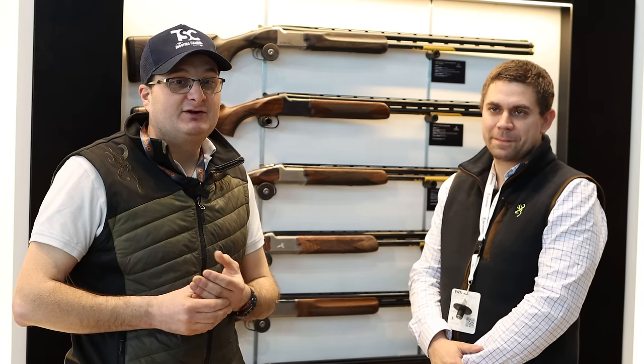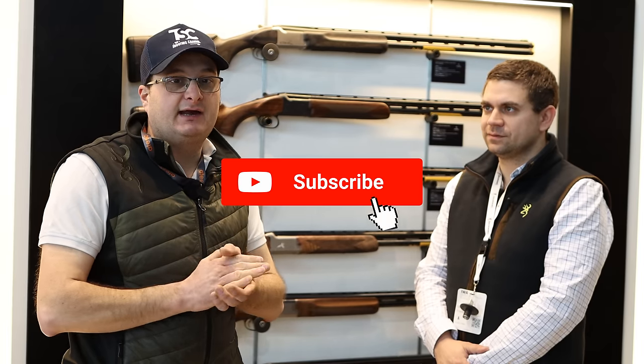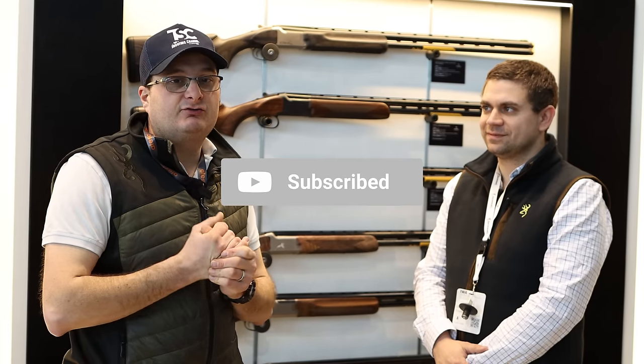Welcome back to my favourite stand — the Browning stand. Browning this year have got a lot of new releases. We've come to see Adrian at IWA on the fantastic new Browning stand. They've put a really great amount of effort into displaying all the new products and what they're going to do for the next 12 months. It's a real tick in the box for Browning, and Adrian's going to talk to us about the new releases and their plan for this year.